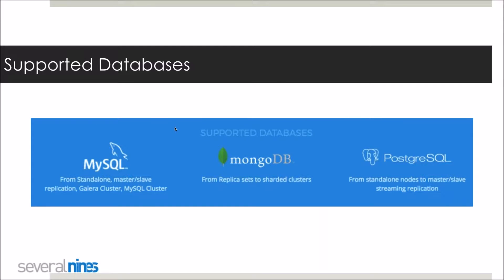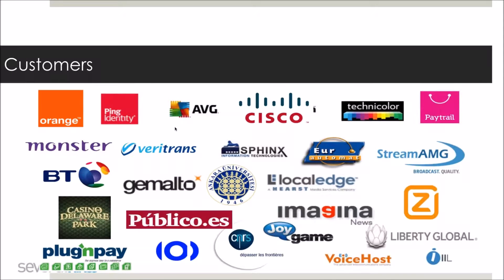You can download ClusterControl from there and try it out for free. We support the three most popular open source databases today: MySQL in all its different flavors, MongoDB — both by MongoDB and by Percona — and PostgreSQL as well. We are used and followed by about 12,000 users to date, with customers ranging across all different industry types.